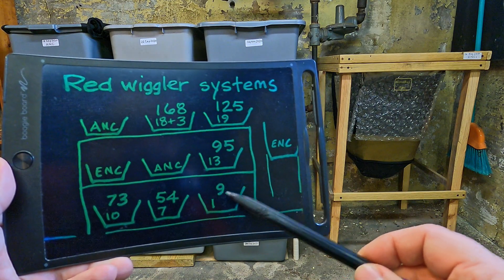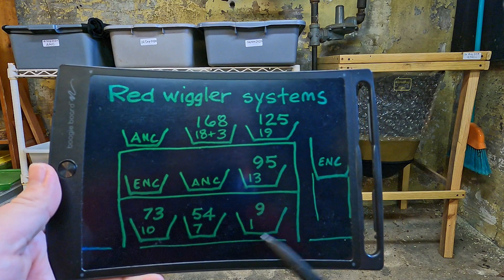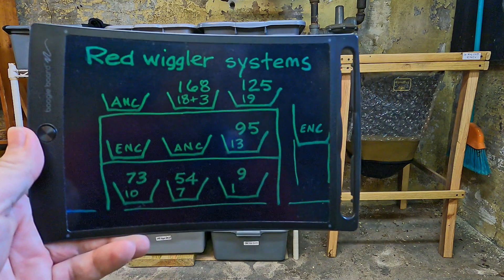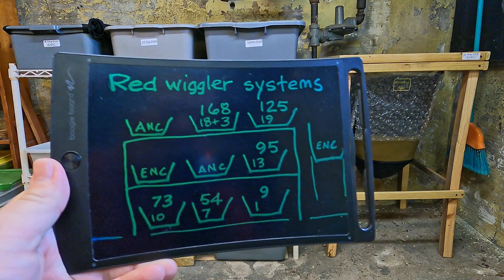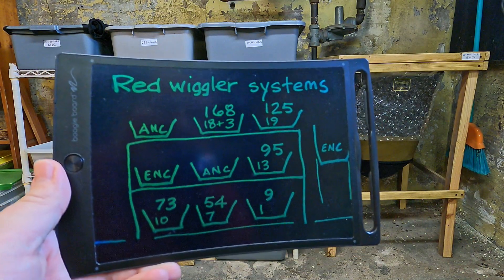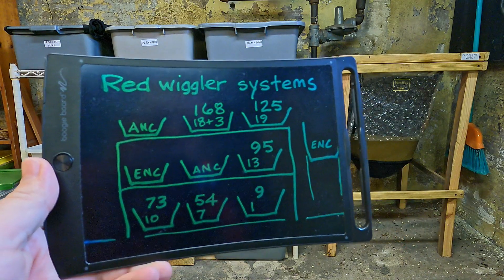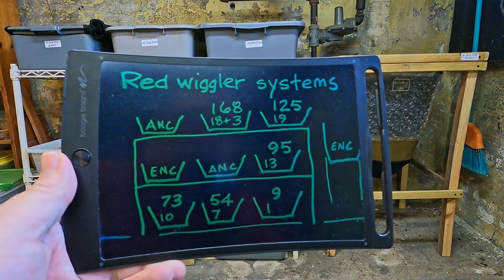The systems with numeric annotations are the red wigglers. The number on top is the age of the system and the number below indicates how many feedings it has received. I always treat the food included in the bin build as feeding number one. The newest bin at nine days old hasn't been fed since the worms were introduced. The oldest bin at 168 days has received 18 regular feedings plus three additional feedings meant to lure worms out of finished compost.